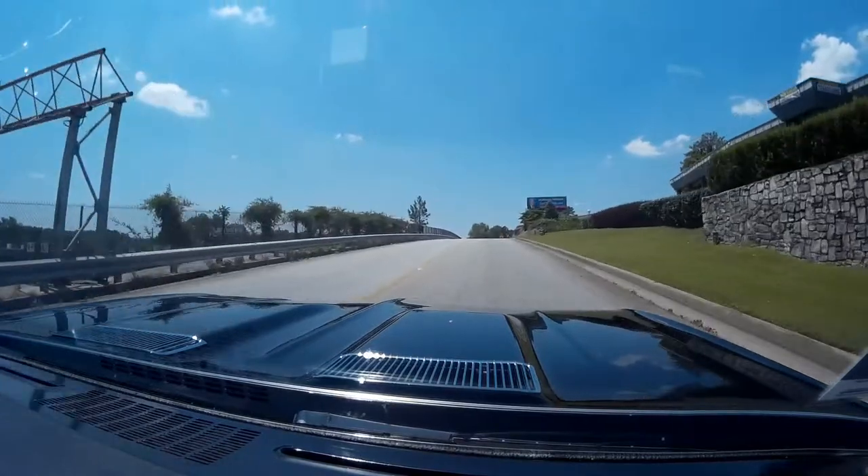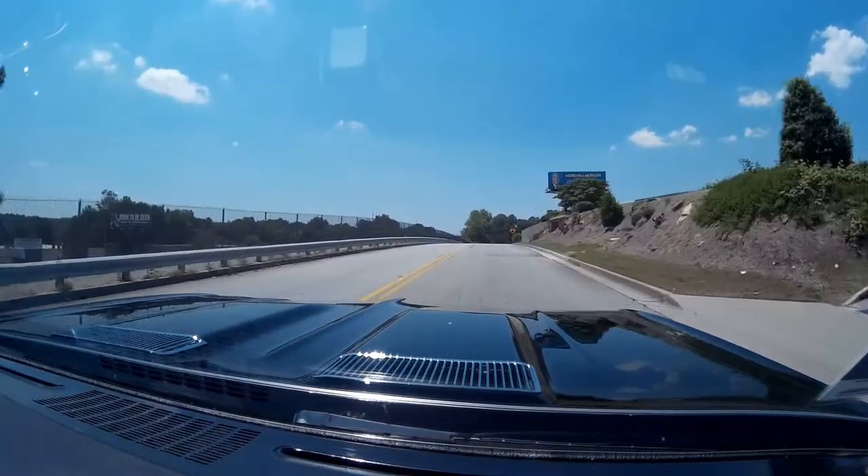I'm going to have to go for a longer ride this time. This is a beautiful car and a lot of fun — brings back a lot of good memories.